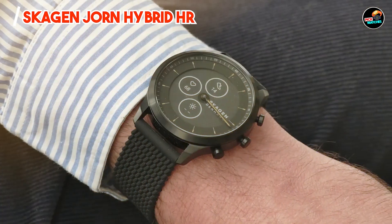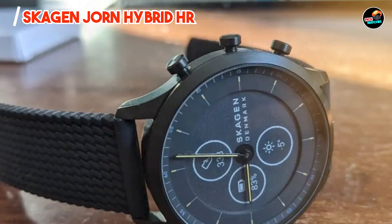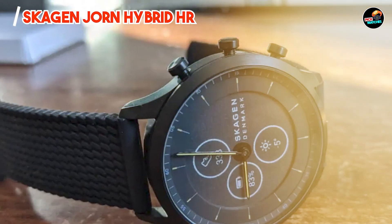Designed for durability and style, this watch resists scratches and maintains its sleek appearance through regular wear, blending functionality with minimalist elegance.